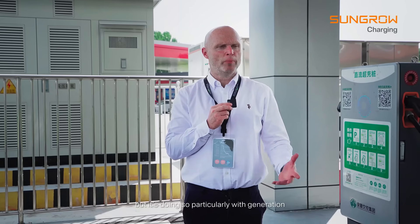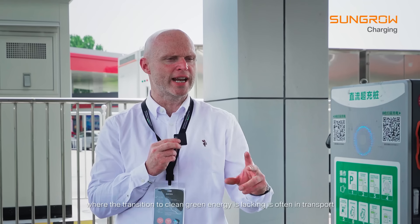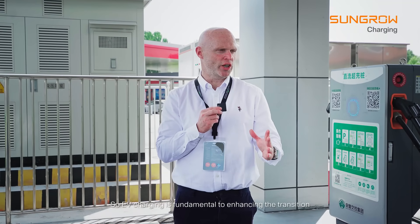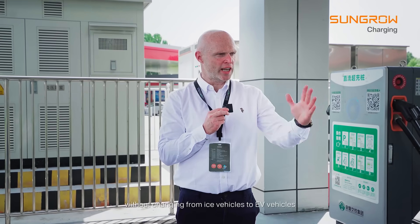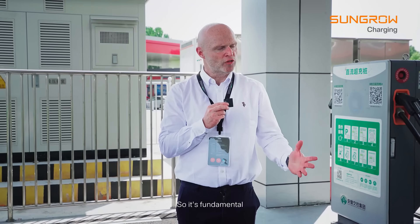We heard that China is leading the transition to green energy, particularly with generation. The rest of the world is behind but is also making strides in generation. Where the transition to clean green energy is lacking is often in transport. EV charging is fundamental to enhancing the transition, because without changing from ICE vehicles to EVs, we won't hit our targets for net zero — so it's fundamental.